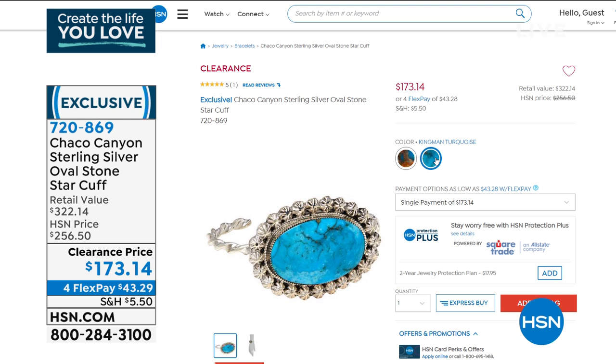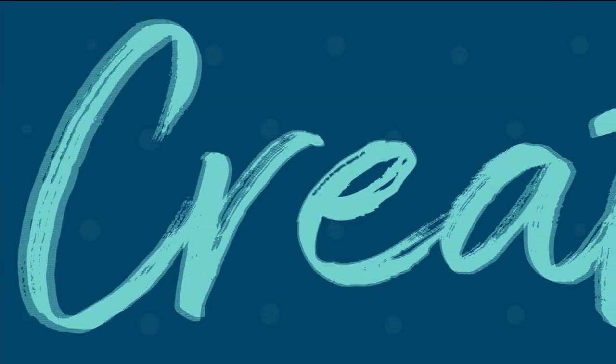Clearance, clearance, clearance, you guys. Great opportunity to get big, bold, beautiful, very expensive pieces at a fantastic value. Treat yourself today. I love a cuff — I think I could wear 20 cuffs if I could.